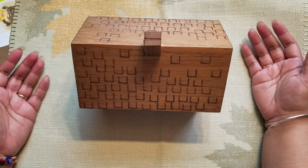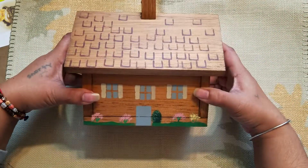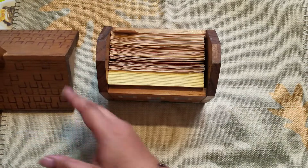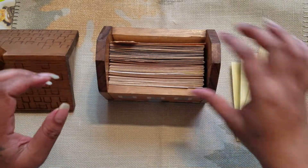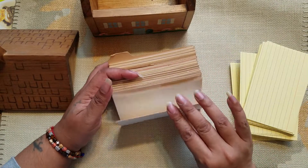It's daytime and for some reason my videos seem a lot darker. It's this little house, but when you take off the roof you can hold all your recipe cards. There are a lot of recipe cards in here that are blank, which is fine, and then there are some that are actually used.